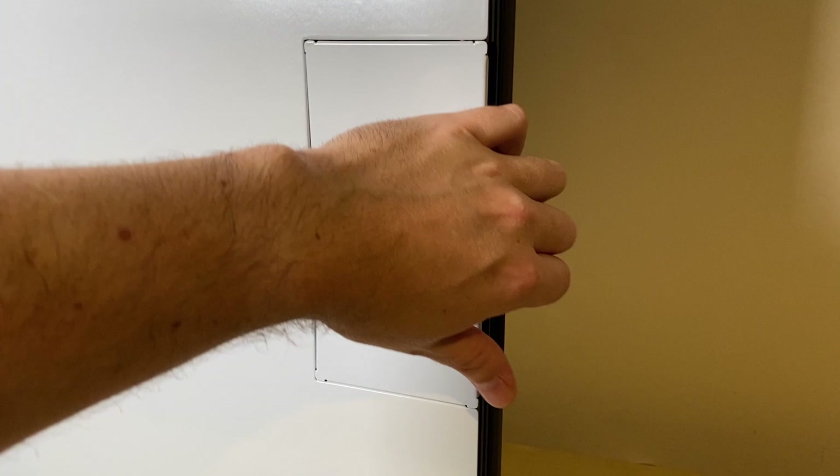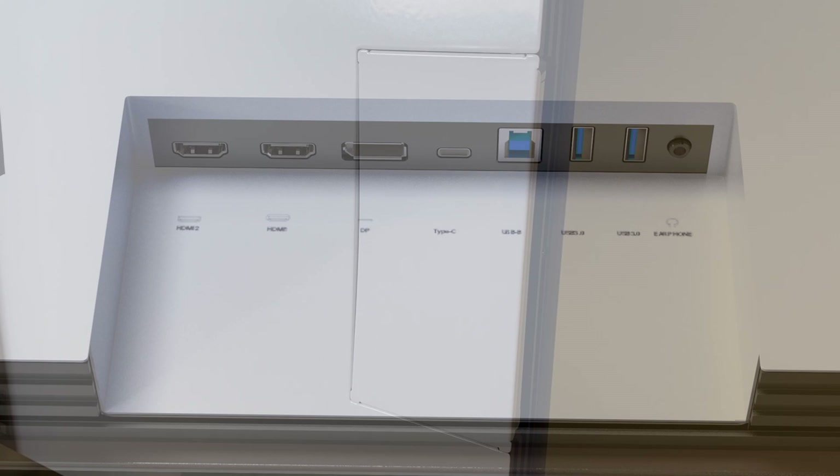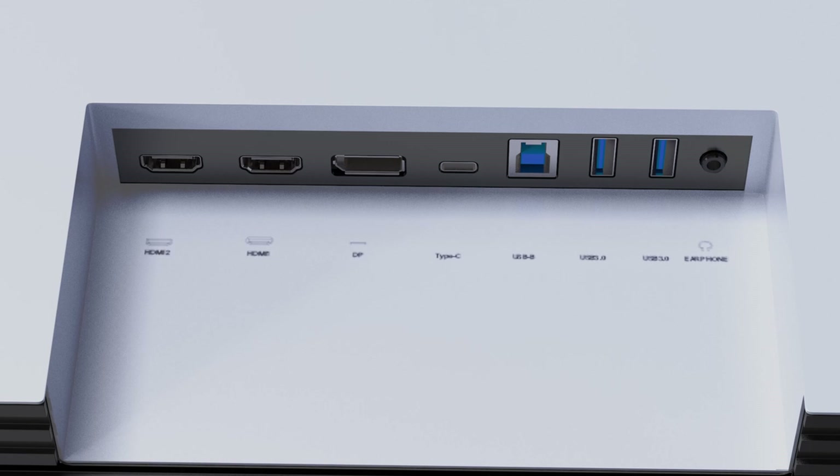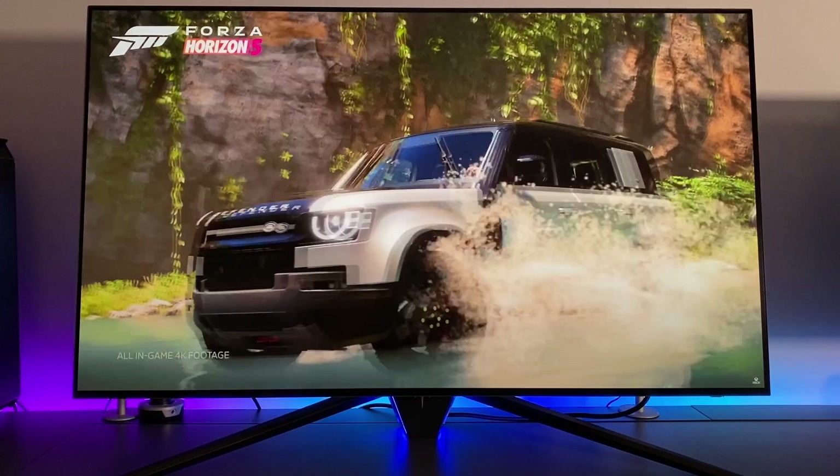KTC has provided all the modern connectivity options you might need, all located on the left-hand side of the screen behind a small removable panel for easy access. As well as two HDMI 2.1 ports, there's one DisplayPort 1.4 with DSC and one USB Type-C. The LG has only HDMI 2.1 — four of them in fact — and while Asus did add DisplayPort, KTC have taken it a step further with USB Type-C, giving you single cable connectivity with DisplayPort alt mode, data transmission and 90W power delivery.